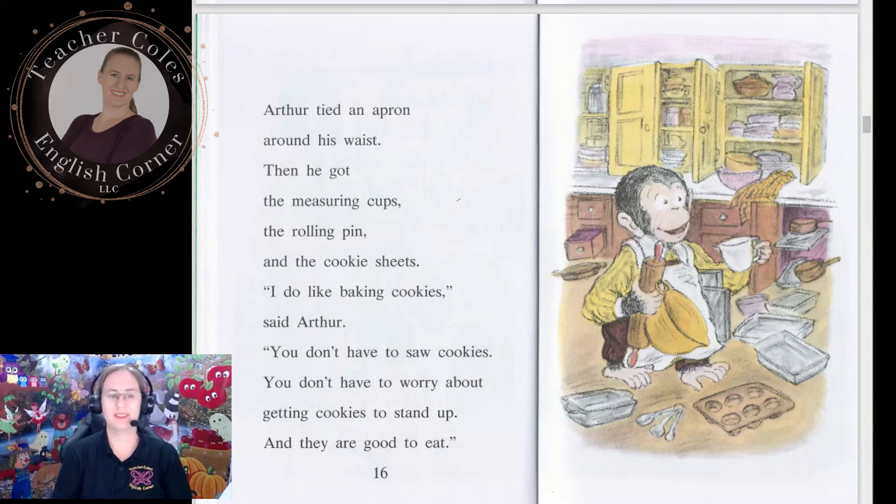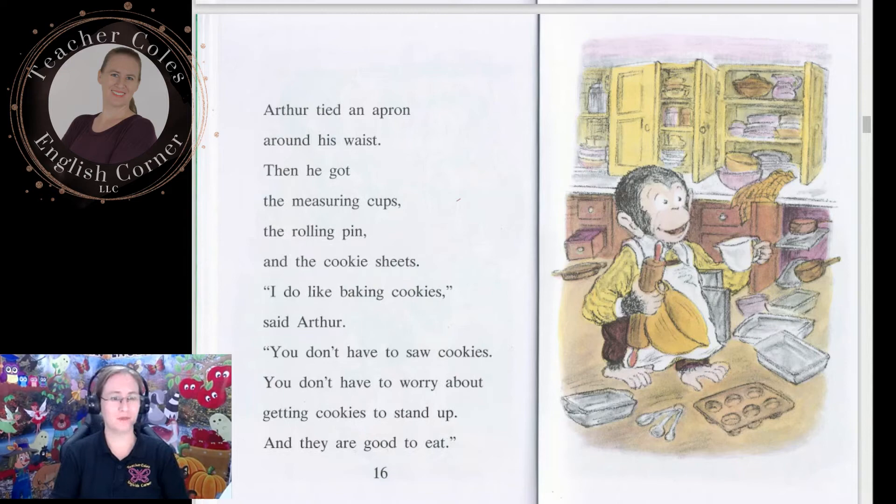'I do like baking cookies,' said Arthur. 'You don't have to saw cookies. You don't have to worry about getting cookies to stand up. And they're good to eat.' Do you agree with Arthur? Do you like baking cookies? Do you think this is a good gift?